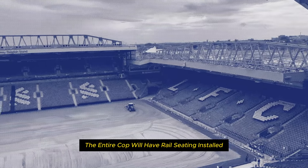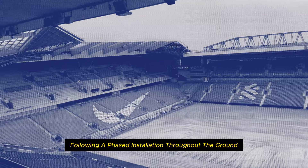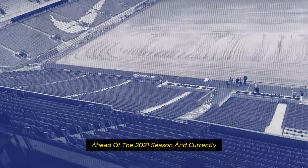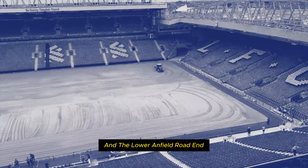Liverpool have announced the entire Kop will have rail seating installed for the 2024-25 season, following a phased installation throughout the ground. The club first introduced rail seating ahead of the 2021 season, and currently there are more than 12,000 rail seats across the Kop and the lower Anfield Road end.